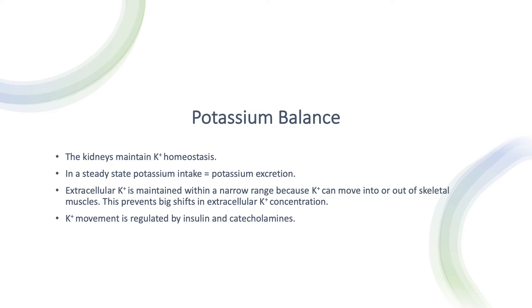Extracellular potassium is maintained within a narrow range, between 3.5 and 5, because potassium can easily move into or out of skeletal muscles. Skeletal muscles contain 70% of intracellular potassium, and most potassium is inside the cells. This prevents big shifts in extracellular potassium concentration. Potassium movement is regulated mainly by insulin and catecholamines, both of which drive potassium into the cells.